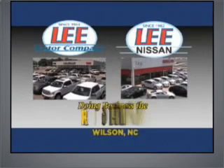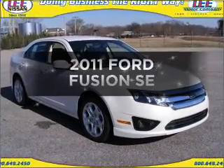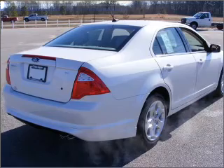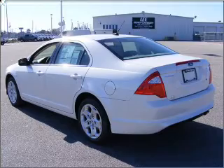Lee Motor Company and Lee Nissan have been doing business the right way since 1953. Imagine yourself in this 2011 Ford Fusion. If you're looking for a first-rate auto, this one could be yours today. With an efficient four-cylinder engine connected to a smooth-shifting automatic transmission,